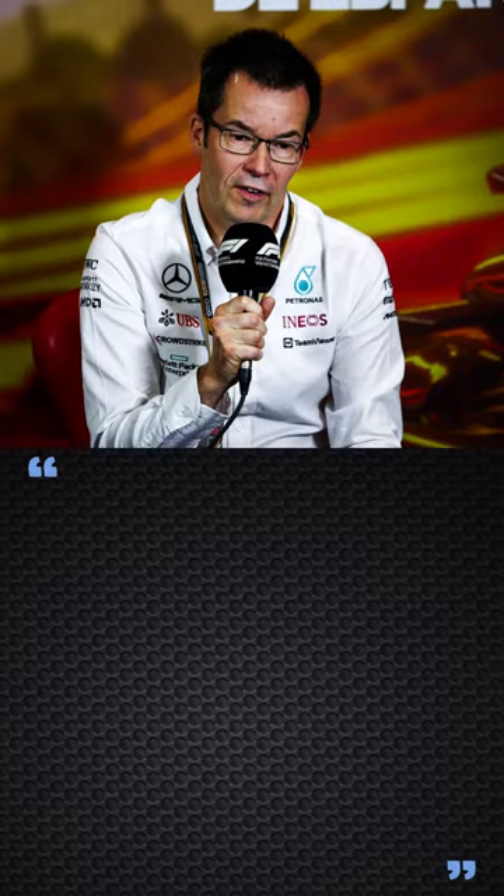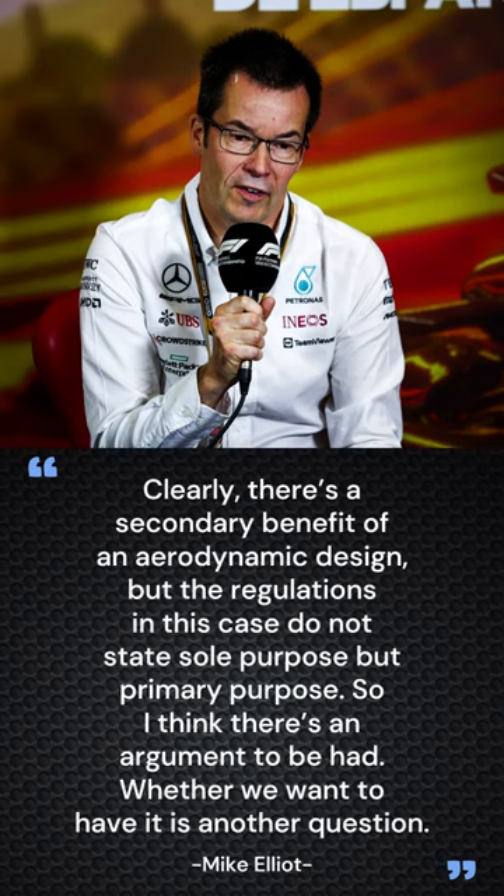Mercedes technical director Mike Elliott commented in Austin: "Clearly, there is a secondary benefit of an aerodynamic design, but the regulations in this case do not state sole purpose but primary purpose. So I think there's an argument to be had. Whether we want to have it is another question."